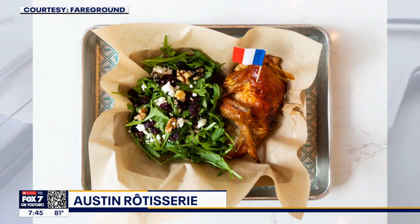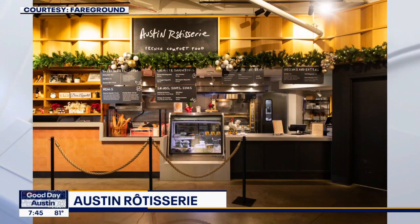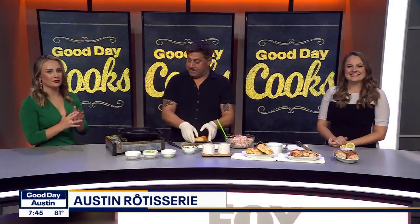What time does your brunch start? 11 o'clock. So it opens at 11 — you can find them at The Fairground right off of Congress.